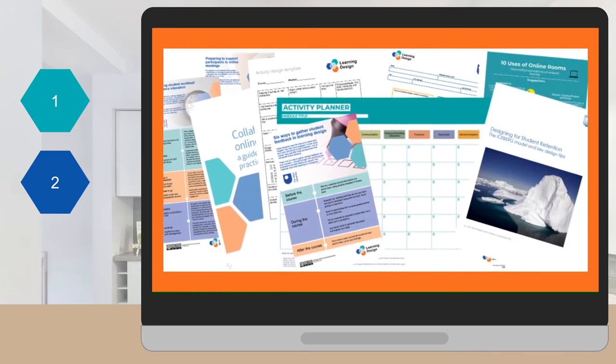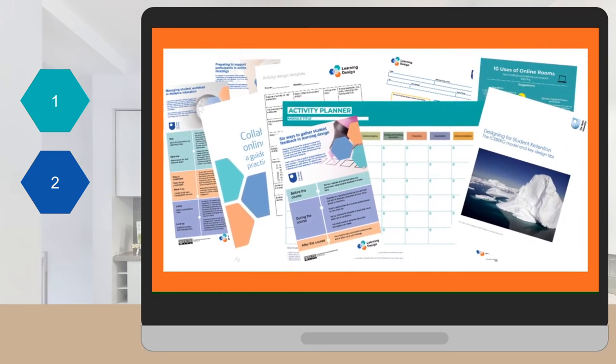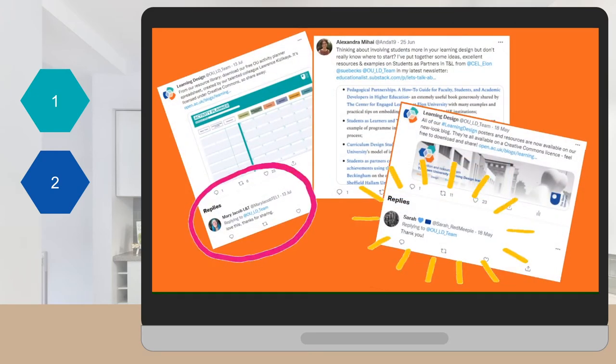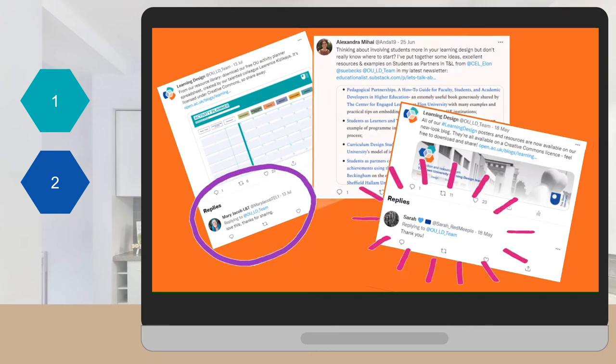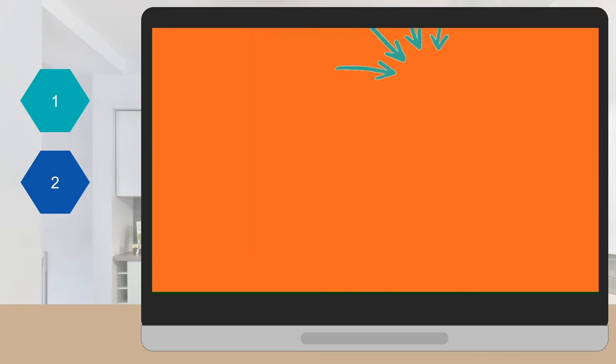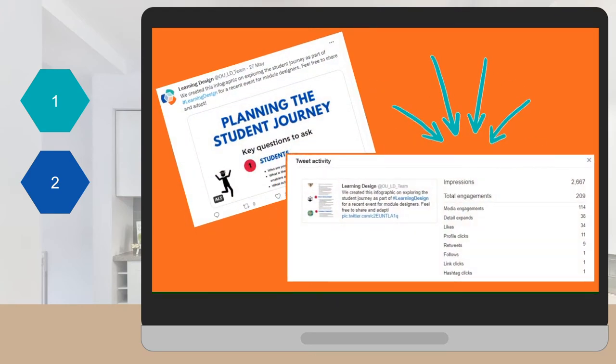In our second phase, we built on what we'd learned so far. One major lesson was that Twitter takes time. We didn't have huge amounts of that, so we needed some smart ways of working. Our tactics were collaborating on our Twitter at a glance guide, setting up lists in Twitter and filters in Hootsuite so we could see more easily who was engaging with our tweets, and then we created shareable content templates in different formats.